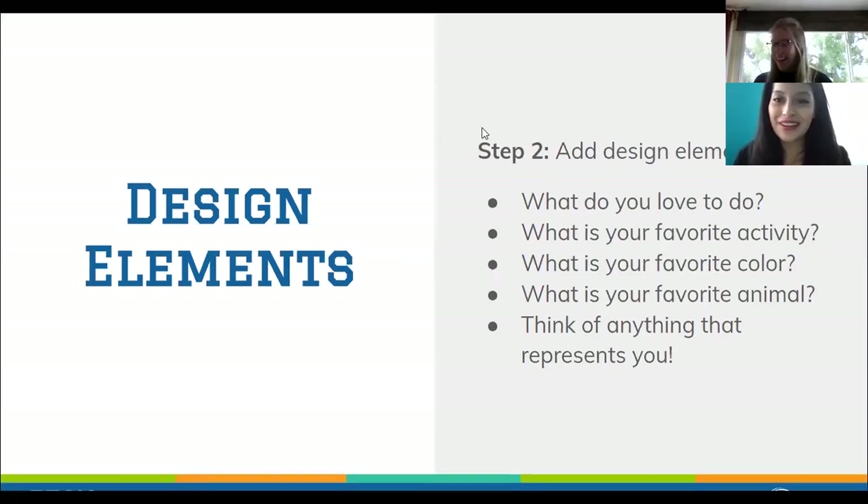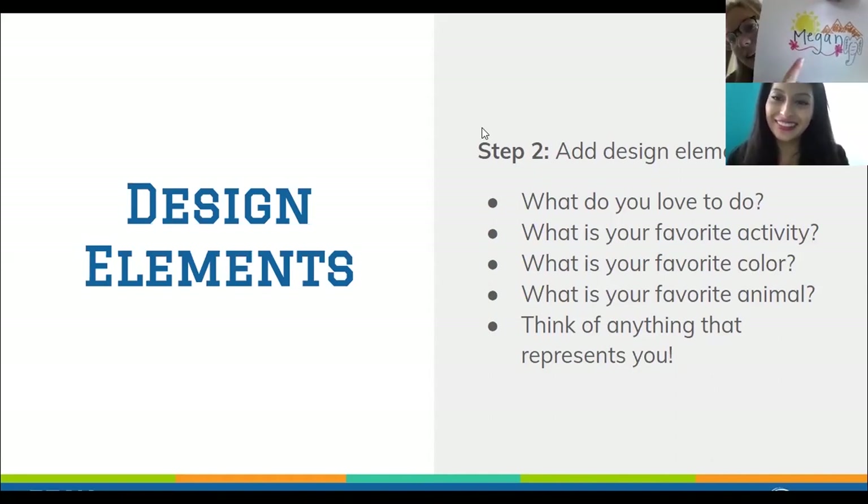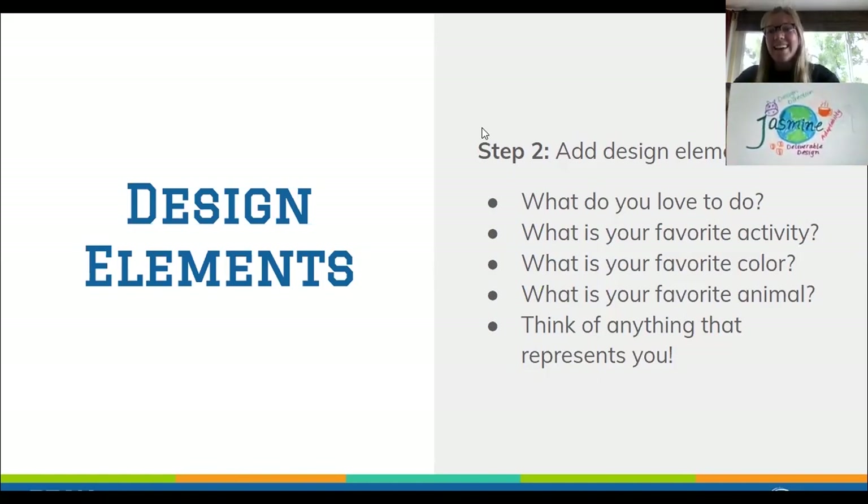How's your design coming along, Megan? It's coming along good — I think I'm ready to show you! Here's my design: my favorite color is yellow so I made a sun out of yellow, one of my favorite activities is to be outside and go hiking so I drew mountains, my favorite safari animal is an elephant so I drew an elephant, and I like flowers so I drew a little line under my name filled with flowers.